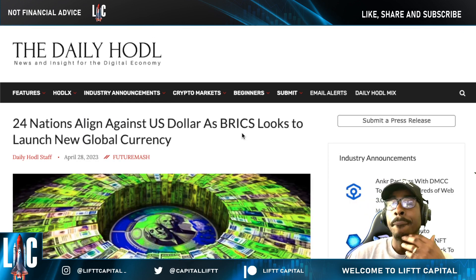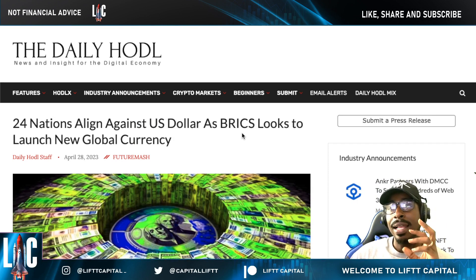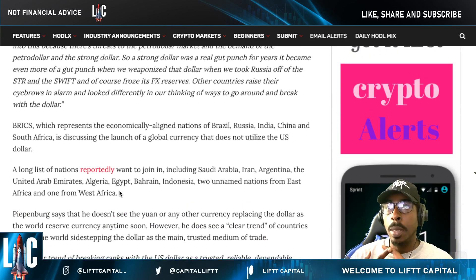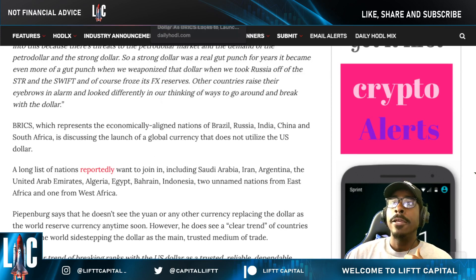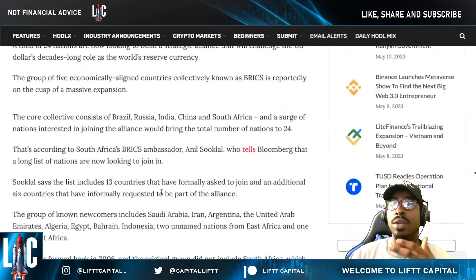We're going to keep seeing this trend of more countries talking about replacing the dollar as the world reserve currency. Countries aligning include Saudi Arabia, Iran — which is already highly associated with Russia's payment network — the UAE, Algeria, Egypt, and Indonesia, all wanting to join the BRICS nations. These are the geopolitical factors that real-world events are having on digital assets.